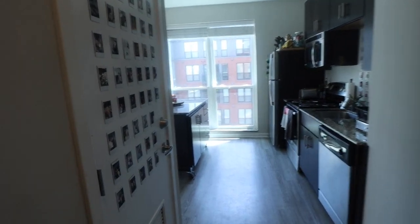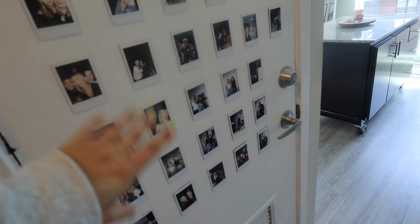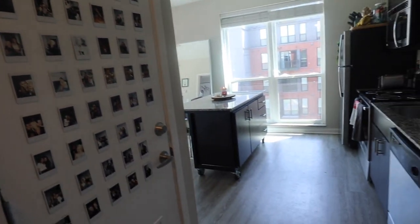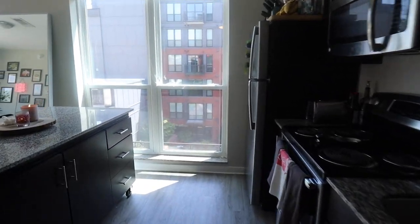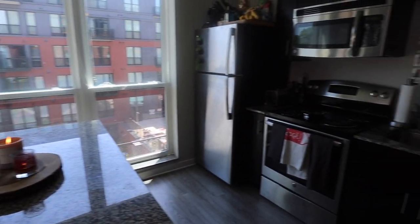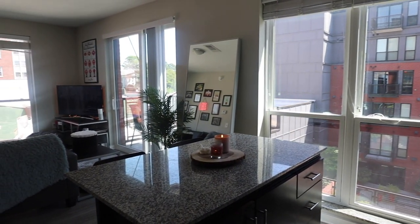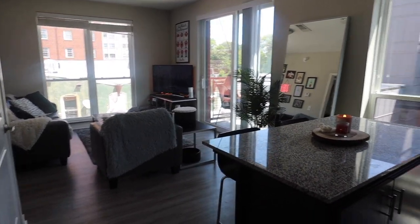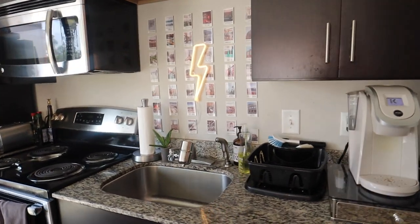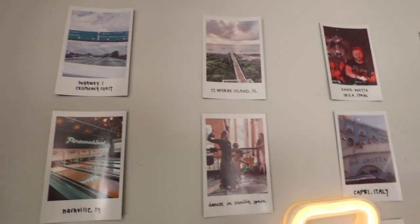You walk down the hall and this is like the maintenance closet — we can't even get into it. It's the air conditioning and stuff. It's literally locked, but we put a ton of Polaroids on there which we love. Then you come here to the main area. I love our apartment so much. I'm going to miss it so much. I love our unit too because it's a corner unit and it just brings in so much light. Here we have the main little kitchen area.